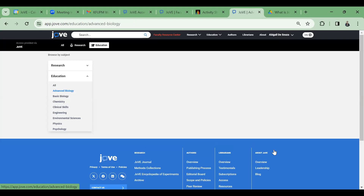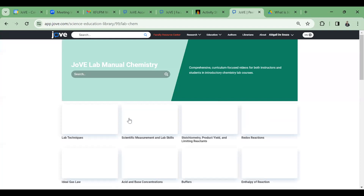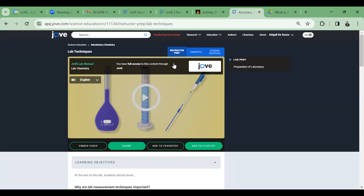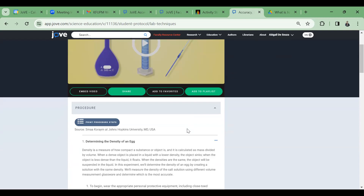In biology, there are extensive actual lab demonstrations. Advanced biology covers neuroscience, cell biology, and immunology. Basic biology includes laboratory techniques, lab animal research, and lab safety. The Jove Lab Manual for chemistry shows each topic with three videos: instructor preparation video, a concept-based video, and a student protocol — actual demonstration in the lab.